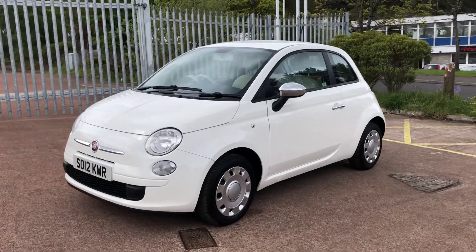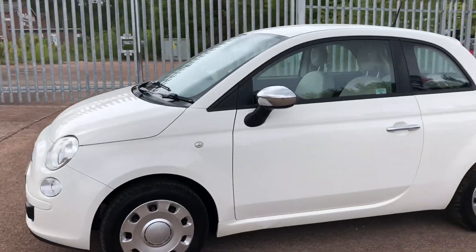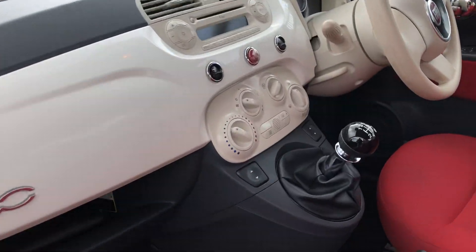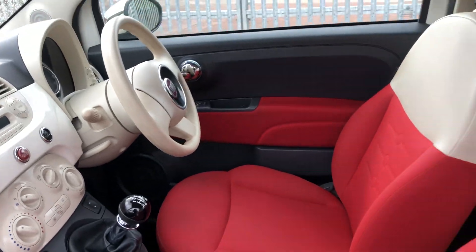It's in fantastic condition as you can see, although there may be a few age-related marks. It has been well kept throughout. It comes with all mod cons: electric windows, CD player with AUX connection, and cup holders.